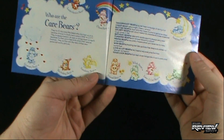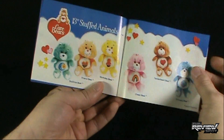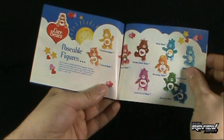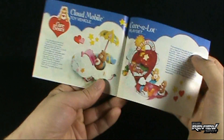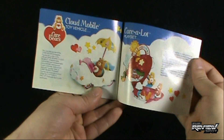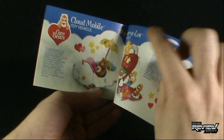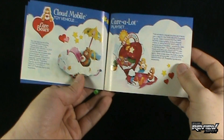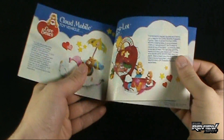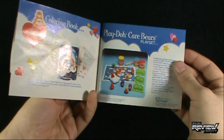Also included is the product catalog that comes with all the Care Bears — a staple with most 80s retro toys. It shows some artwork on the front, and as we flip through it, we've got some stuffed animals — 13-inch stuffed animals — poseable figures like what we're looking at today, the Cloudmobile toy vehicle, and Care Lot. I will review the Cloudmobile eventually; the Care Lot playset I never did pick up.